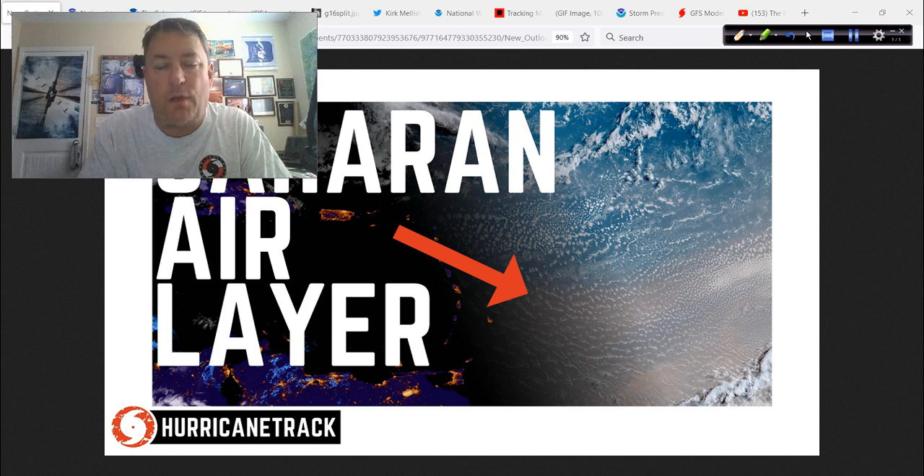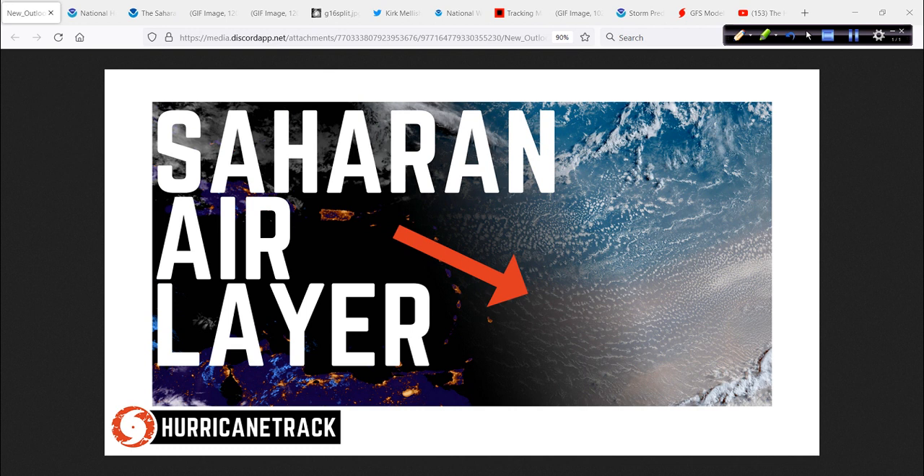The big story and an educational opportunity here is the Saharan air layer. We're going to hear a lot about it — I guarantee it — especially as we get between now and let's say mid to late August. What is it and how do we track it? What does it do? How can it change the outcomes of tropical waves? So we're going to cover the Saharan air layer today in the bulk of today's update.